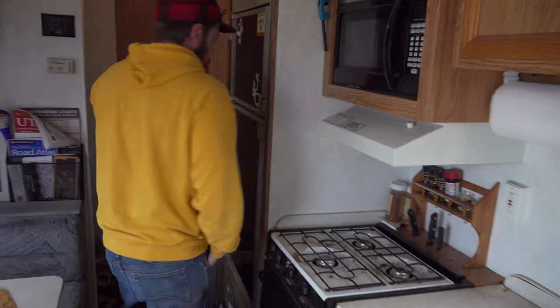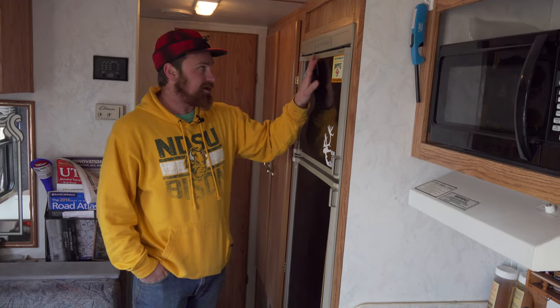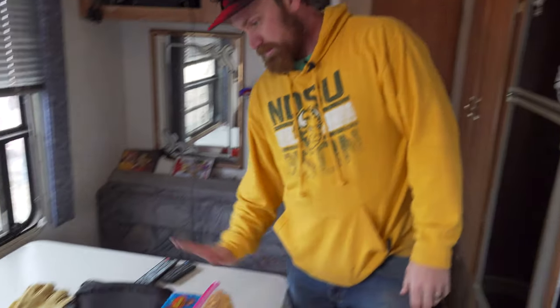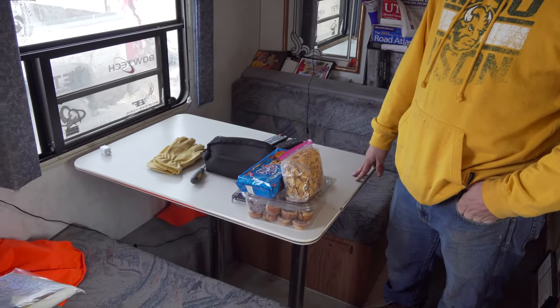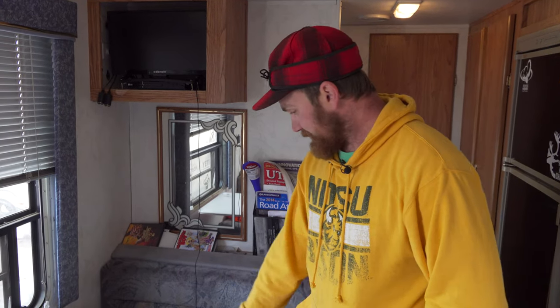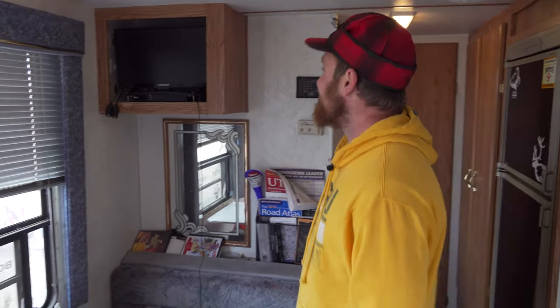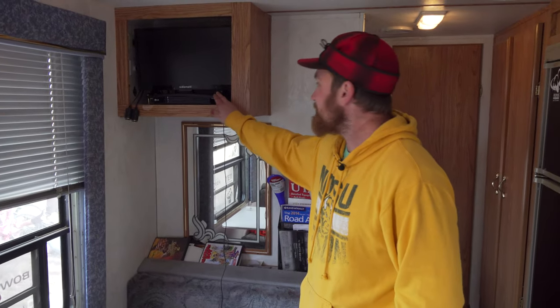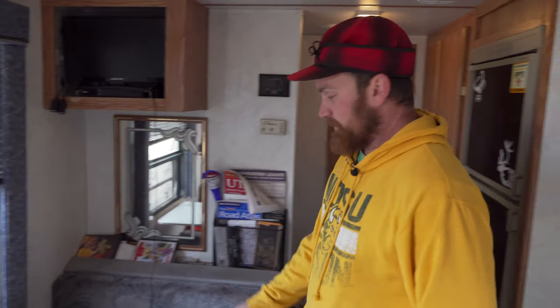Back here, got our propane fridge — runs on propane and the 12-volt battery so we don't have to run the generator all the time. Our nice dinette — this also turns into a bed to fit more people in here, and it's nice for eating. We got our big 19-inch — you heard me right — 19-inch flat screen with a DVD player. We're high tech. We got just all the stupidest movies.